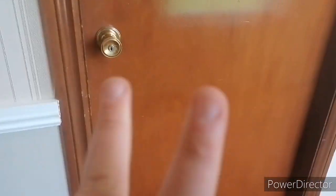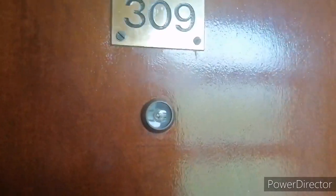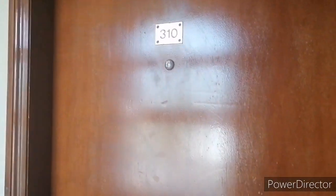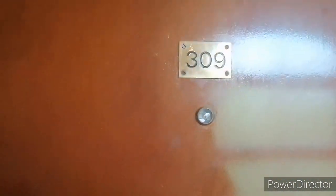Today I'm going to be showing you two rooms. Room 309 is where me and my brother are staying in, and the next room is 310, which is where my parents and my sister are staying in — that'll be in the next video. But in this video, I'm going to be showing you room 309.